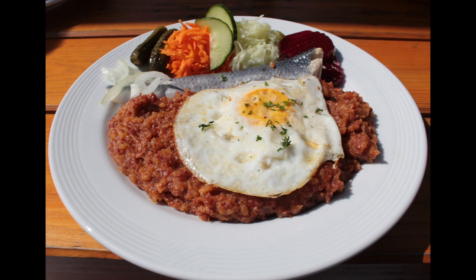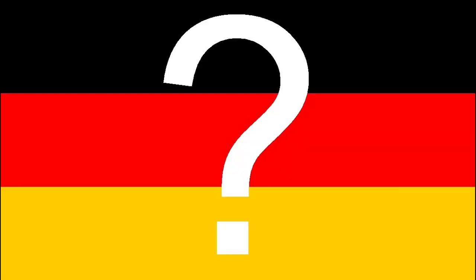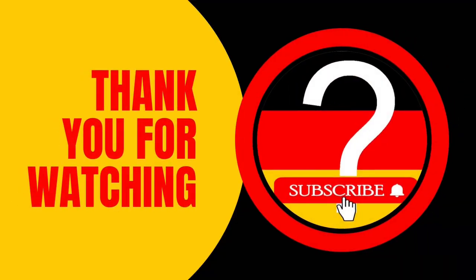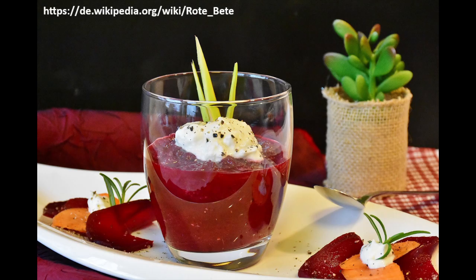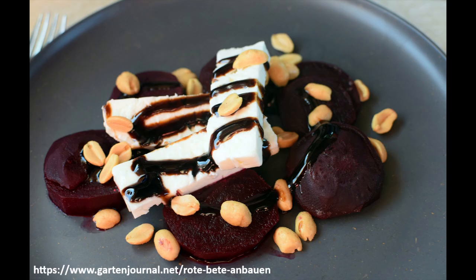The North German Labskaus, which gets its colour from the beet, is well known. Did you already know beet? What's your favourite way to eat it? Let me know in the comments. Thank you for your attention. See you in the next video. Bye.